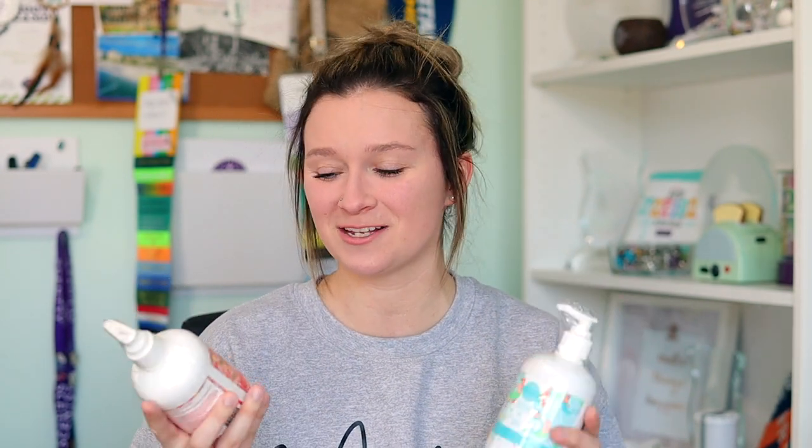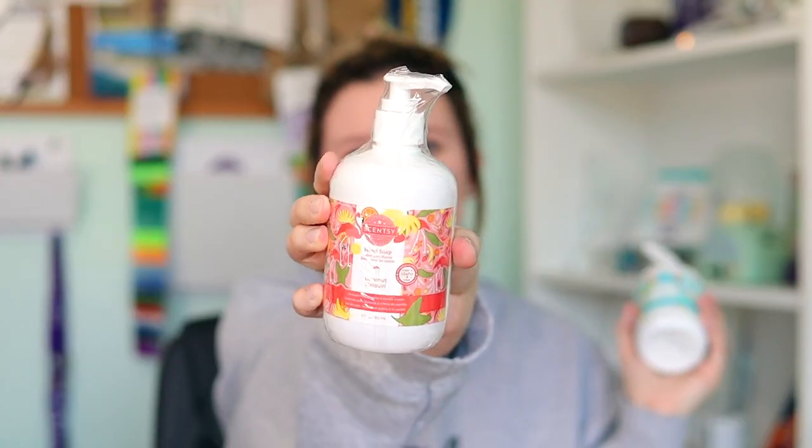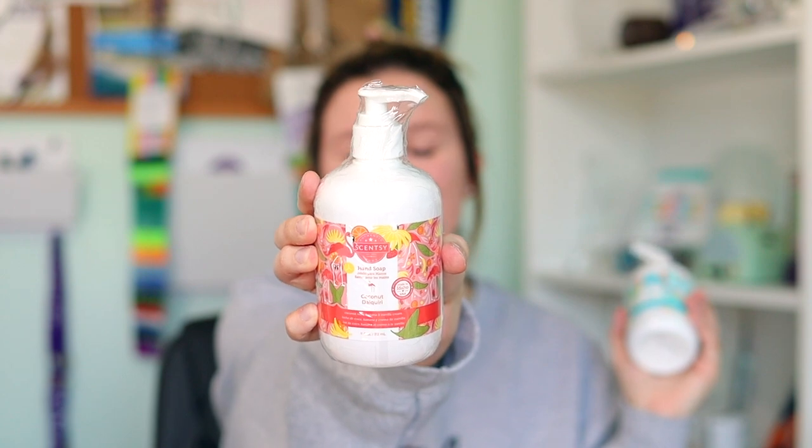This whole order isn't all my order, but a lot of it is my personal order. Next, I'm so excited to show you the new hand soaps. Look how cute and short and stubby they are — I love them. Coconut Daiquiri is a scent that was in our 2021 summer collection and now it's back in the full body line — hand soap, hand cream, body cream, Scentsy Soak, body wash, fragrance mist. It's available in the whole body line.